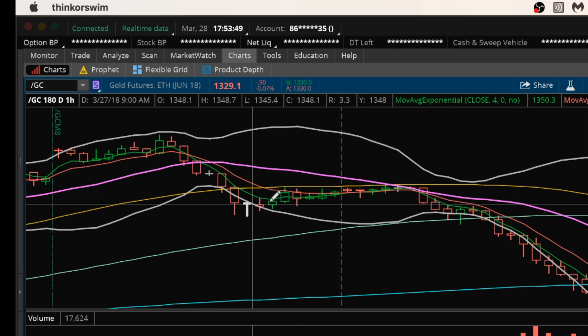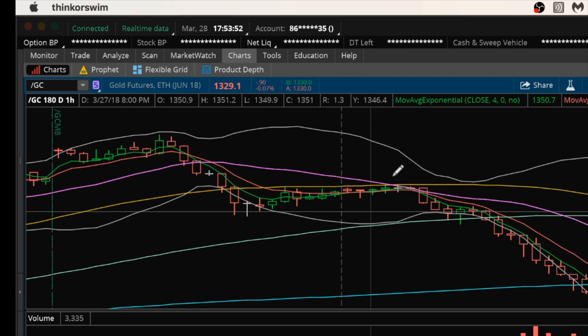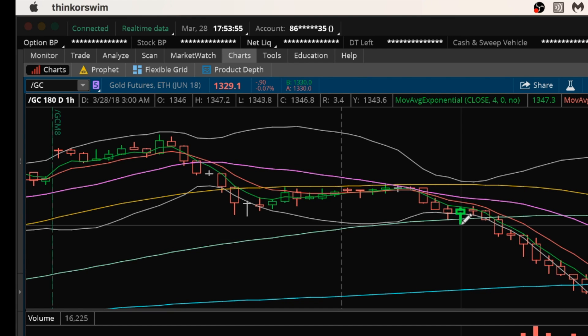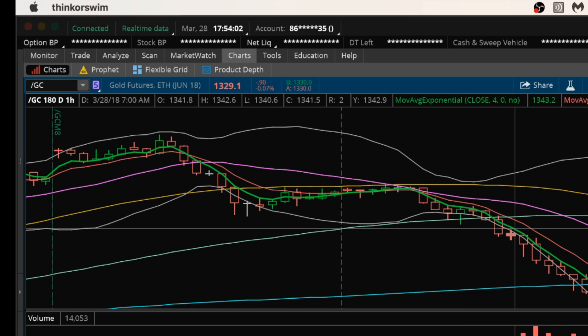Back here, we had a dump and we consolidated, cooled off the RSI some, and set up for another big dump today. The real clue was when overnight it lost the support at 1348.80 — that signaled the dump that was coming. And then you could see the volume come in for the bears.